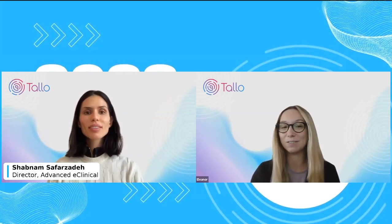Hi, Shabnam. Thank you so much for joining us today. To start, if you could introduce yourself and tell us a little bit more about what you have to offer to aspiring or current healthcare students.